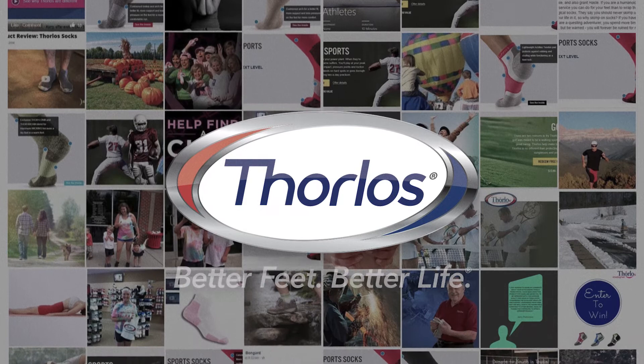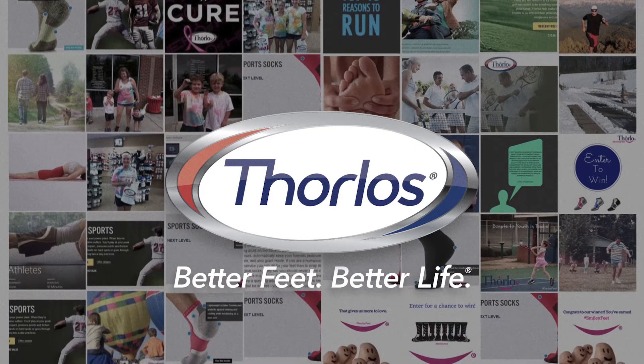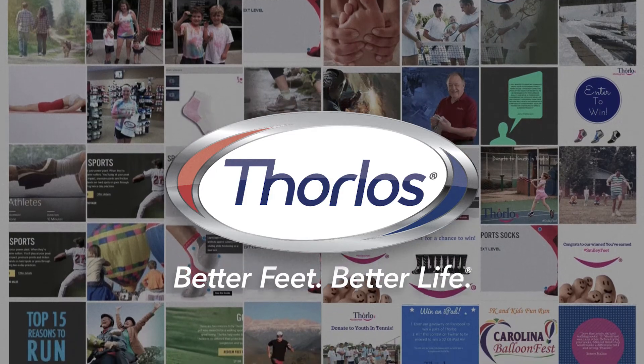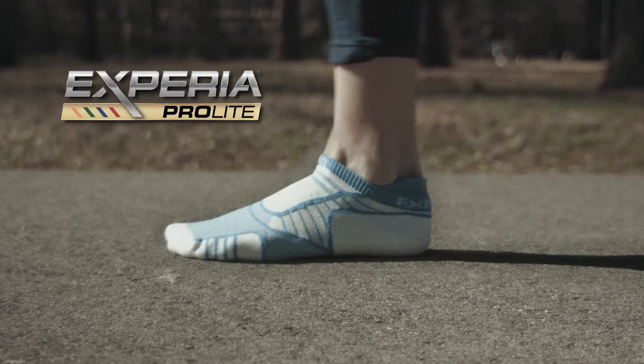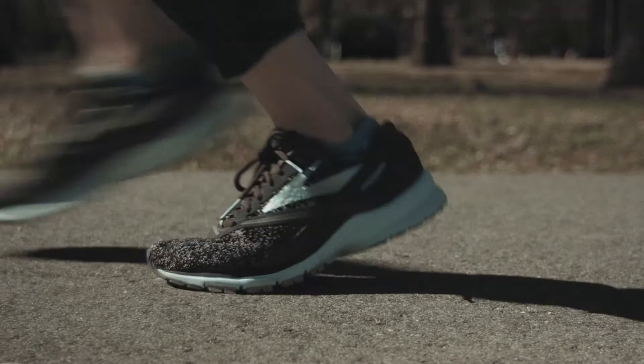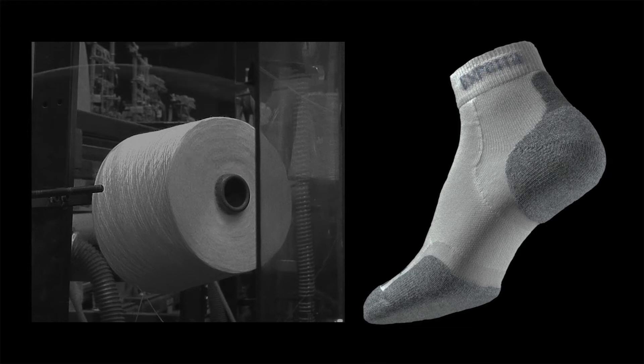We're Thorlose. We've revolutionized sock design for over 50 years with clinically tested, activity-specific socks. Now we're introducing Experia ProLite, a new runner's sock engineered for the distance runner. Like all Thorlose, it starts with our legendary pad technology.